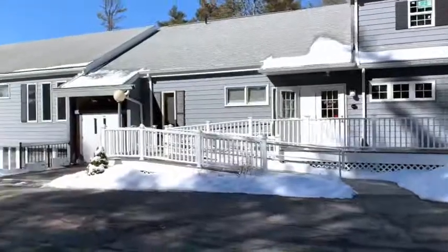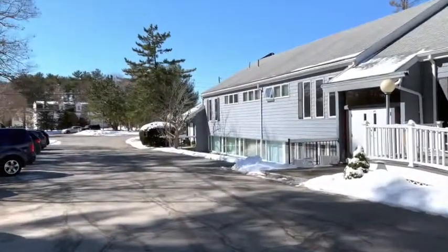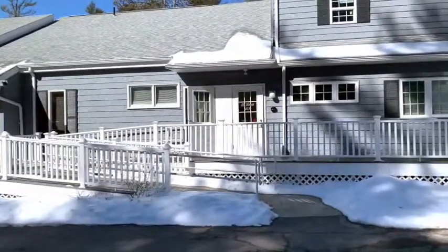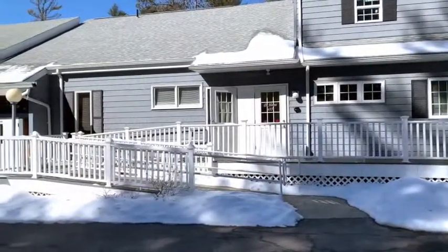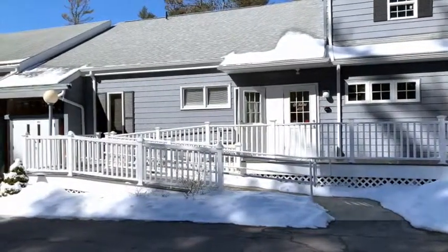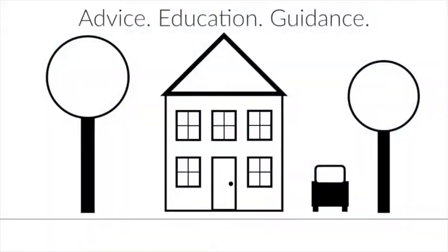That's the showing here at 435 Furness Street in Marshfield. I appreciate the time you've taken to watch this video. If you have any questions, please reach out to HubEdge Realty and we will show you the property. Thank you, have a good day.